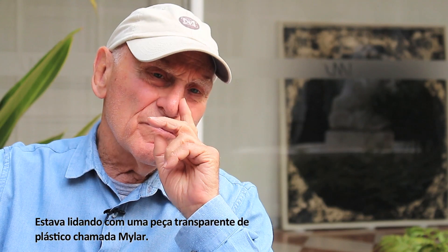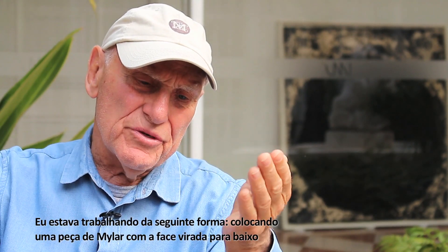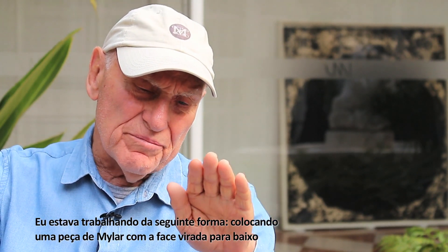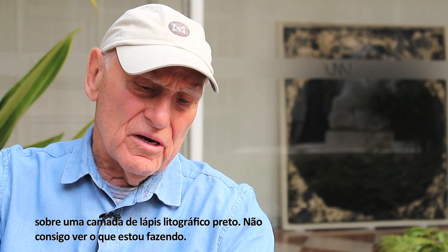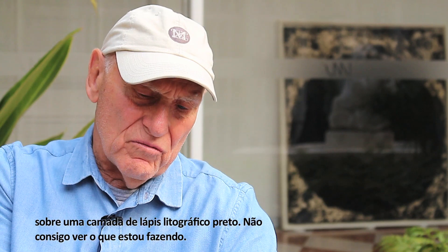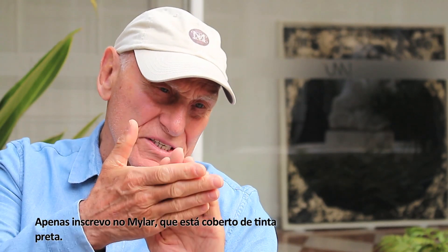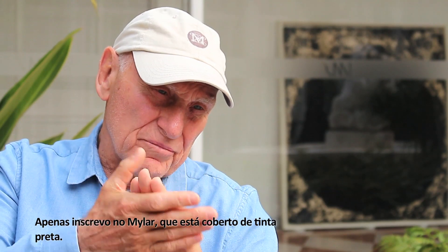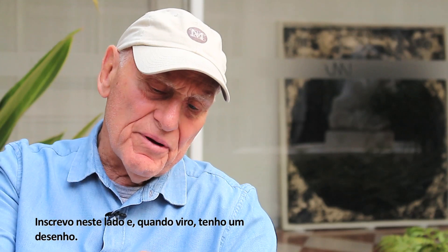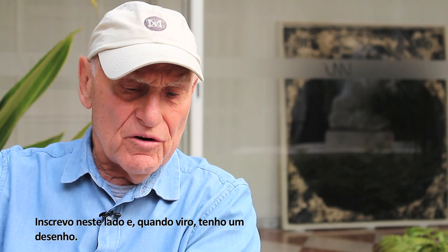I was dealing with a transparent piece of plastic called mylar. The way I was doing it is I was putting a piece of mylar face down on some black litho crayon, so I can't see what I'm doing. I just inscribe on the mylar. The mylar is covered with black. So I inscribe on the mylar on this side, and you turn it over and you have a drawing.